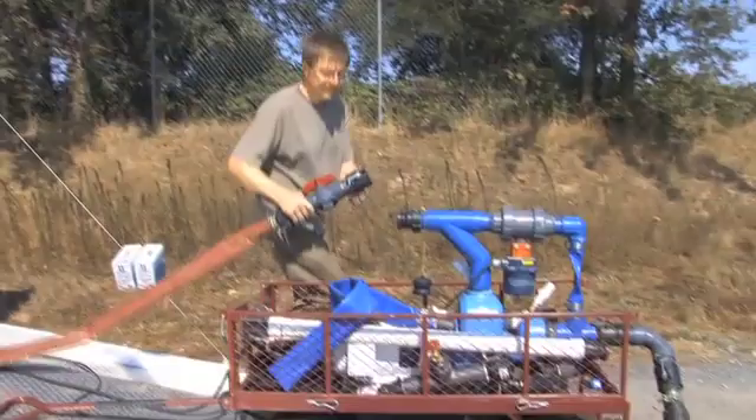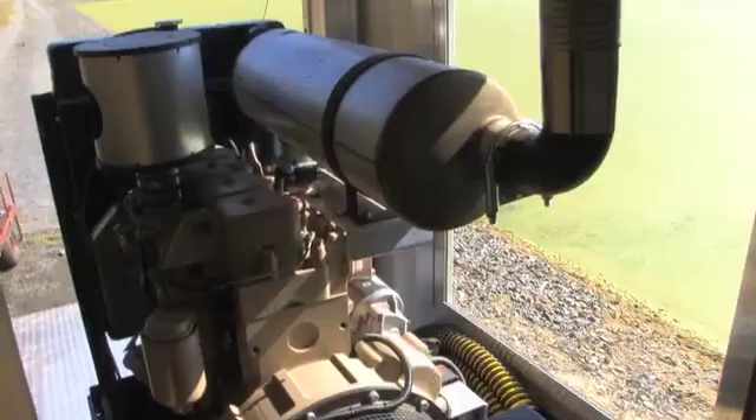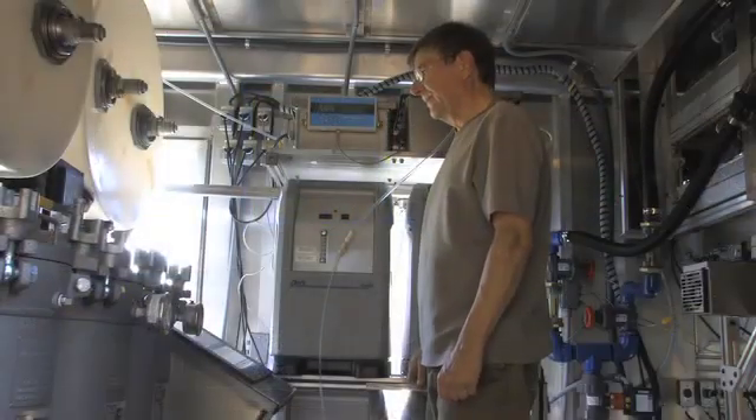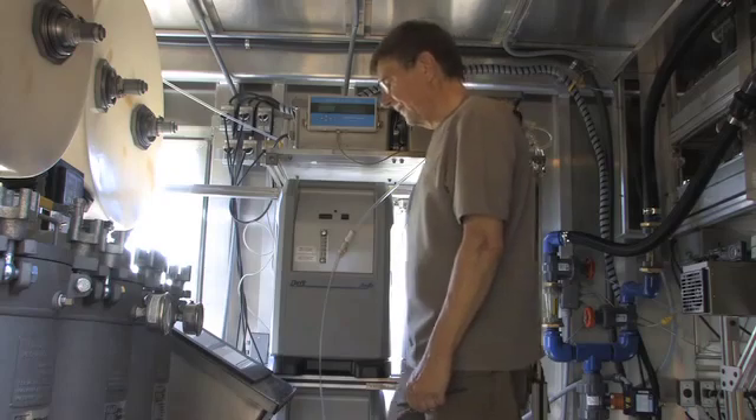The pump is connected to the first set of filters and the pump is primed. The system is powered by an onboard diesel generator, but any other power source could be used, including plugging into the grid.